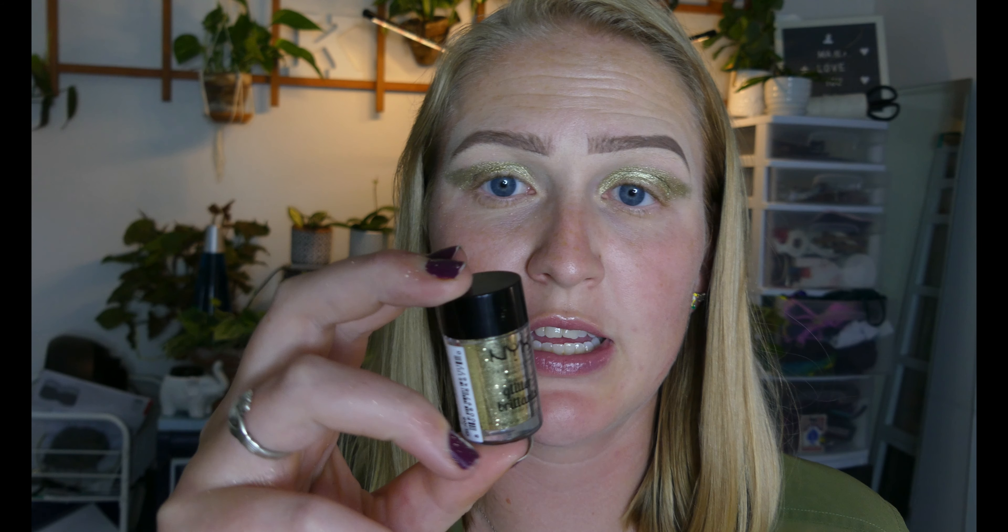The glitter I'm using today is the NYX Glitter Brilliance in the shade Gold, and I'm tapping it out into the cap. To stick the glitter on I'm using the NYX Glitter Primer — I'm using that same brush to brush the primer onto where I want it, and then I'm tapping the glitter on top of that spot.